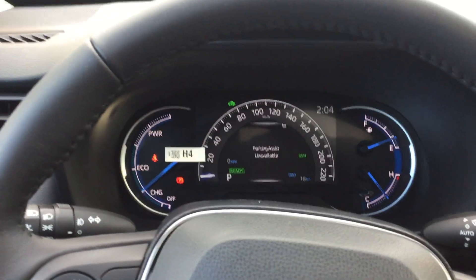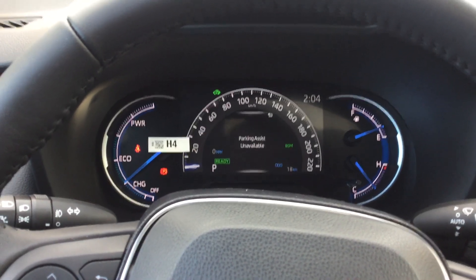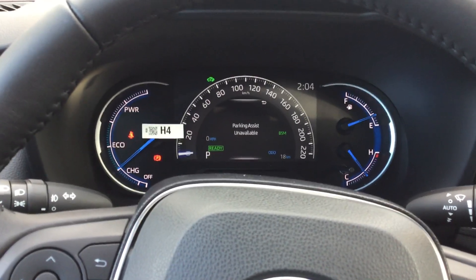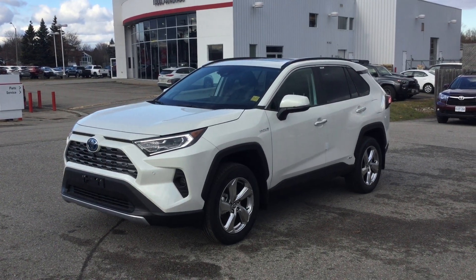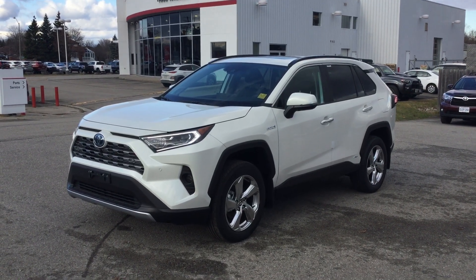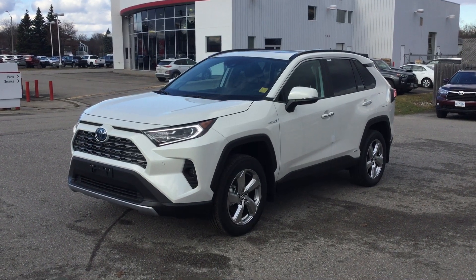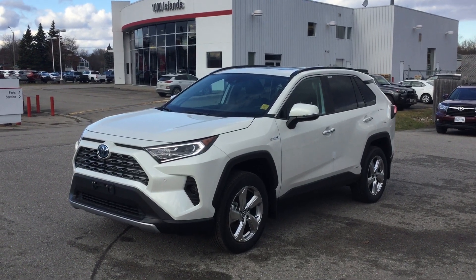There are a lot of really good features that come included with the Limited, making it a serious contender in the midsize SUV segment. This is an awesome vehicle and one of the reasons why it is one of the best-selling SUVs in Canada. The 2020 Toyota RAV4 Hybrid Limited All-Wheel Drive is a fantastic vehicle overall — it gives you so much at a reasonable cost. Come on down to 1000 Islands Toyota for a test drive or just to sit inside one and see how you feel. Let us help you find the vehicle you're looking for.